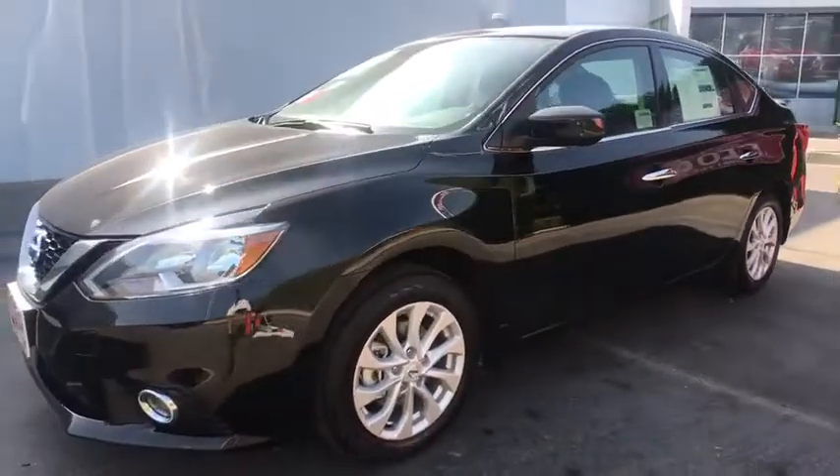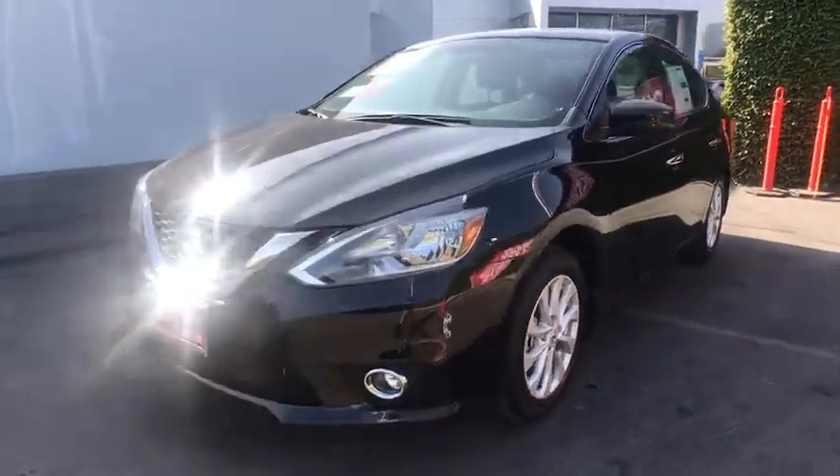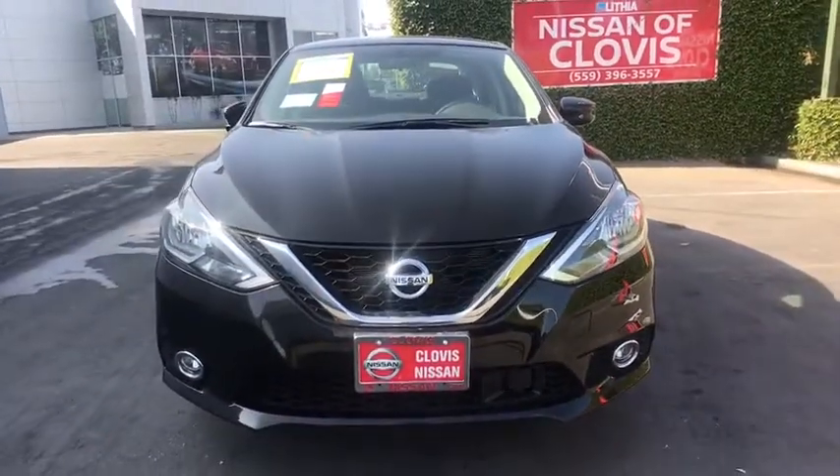AM-FM stereo radio, rear defrost, front-wheel drive, MP3 player, passenger airbag, power windows, child safety locks, fog lamps.